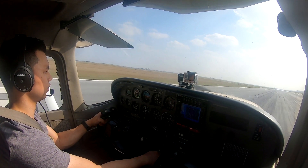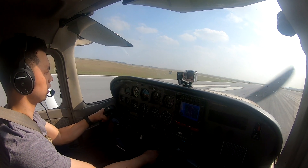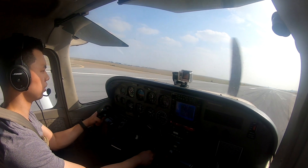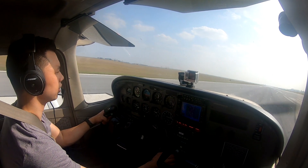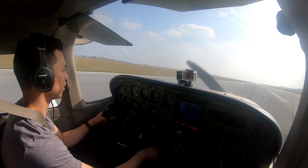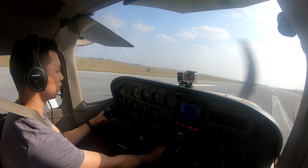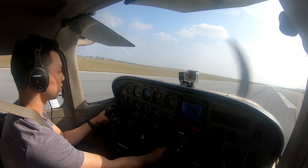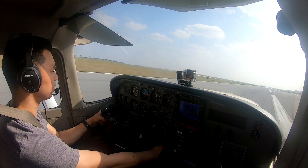Harlingen Tower, Voodoo 9-2 is ILS 17R, full stop. Voodoo 9-2, Harlingen Tower, runway 17R, clear to land. Get on the centerline boy. Get on the centerline. There it is. 60, rotate.